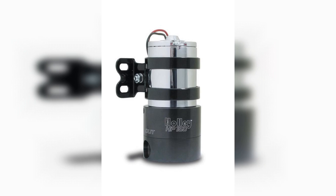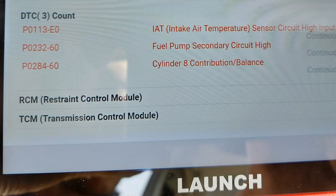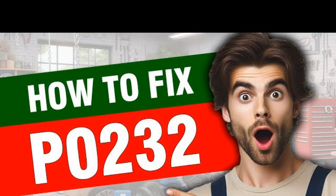Alternatively, you can leave the job to a professional. In conclusion, understanding fault code P0232 is essential for diagnosing issues related to the fuel pump secondary circuit. A circuit reading that is too high can indicate problems such as a short circuit, faulty wiring, or a malfunctioning fuel pump relay. Addressing these issues promptly can help ensure your vehicle operates efficiently and reliably. Always consult a professional mechanic for a thorough inspection and accurate repairs. Thank you for watching, and stay tuned for more informative content on automotive diagnostics.